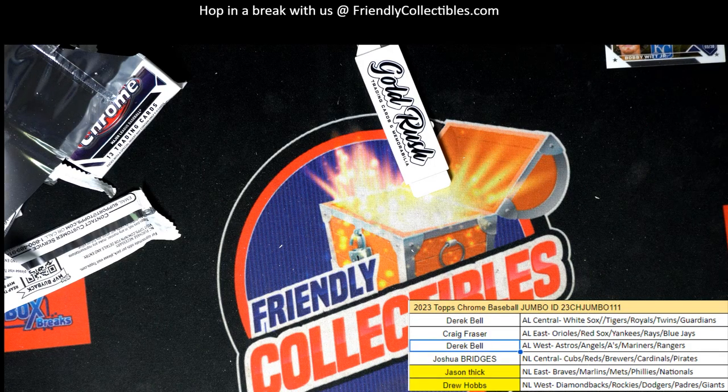Thanks for getting in with us in some of this Chrome Jumbo, Topps Chrome — so exciting to break that open. We had a decent box, I thought it was pretty decent. What did you think of the break? Was it an okay box or was it a lousy box? Oh, we didn't look up the Bobby Witt Jr. — let me see real fast about this Bobby Witt Jr., I'm going to look it up.